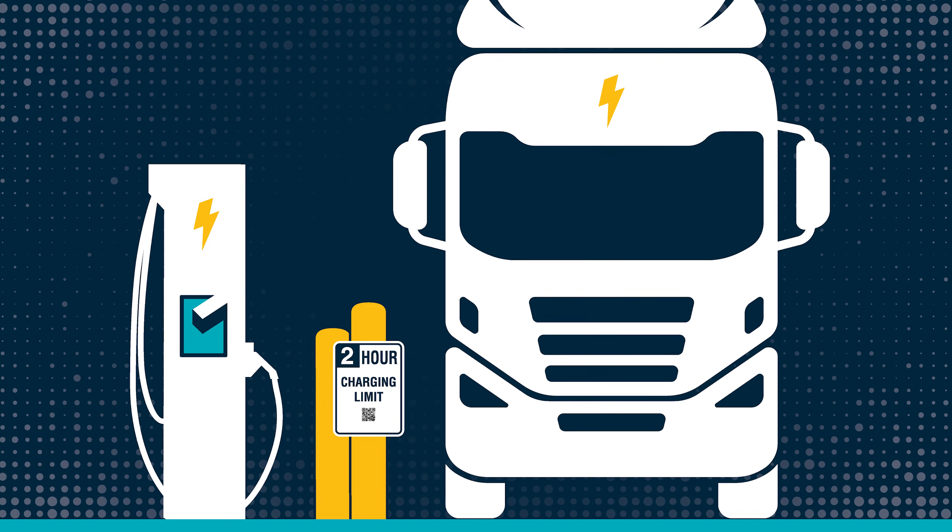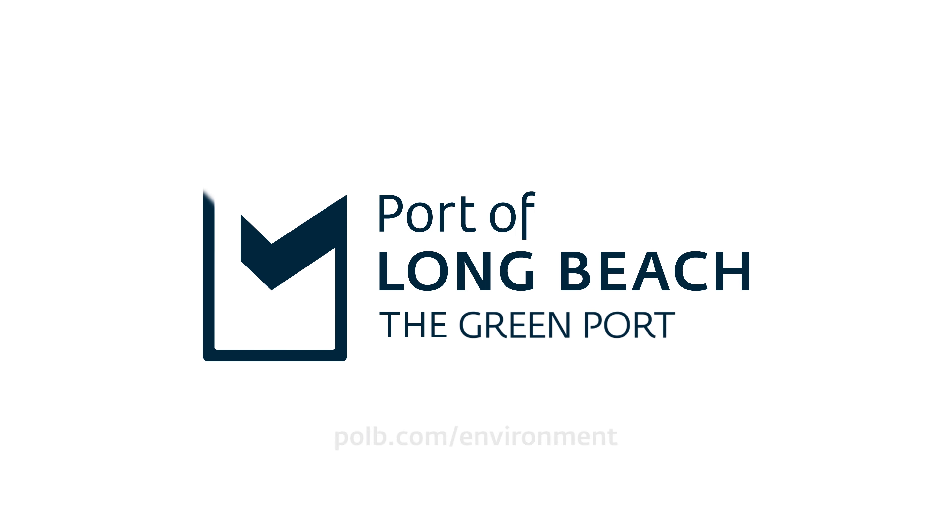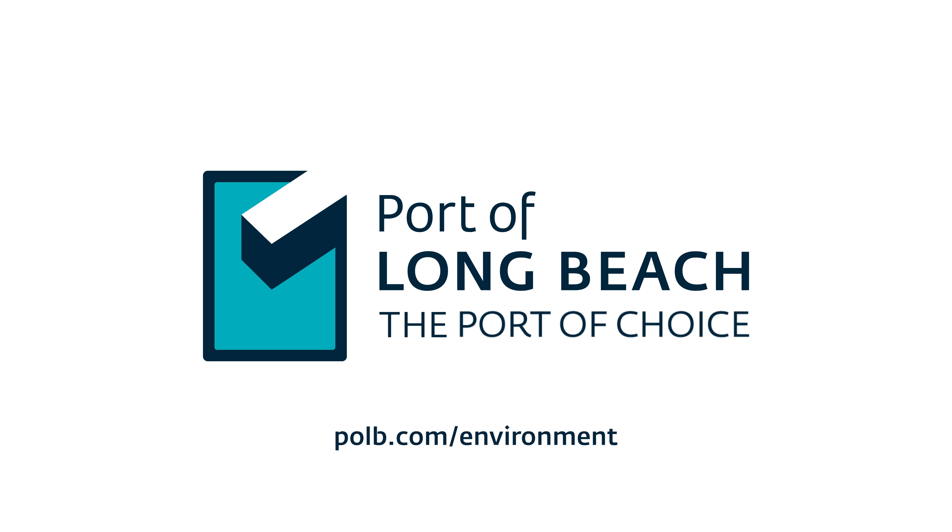Learn how the Port of Long Beach is making progress on cleaner port operations at polb.com/environment.